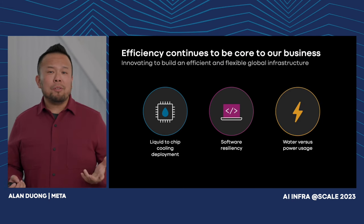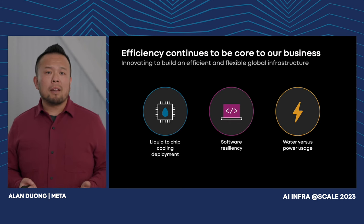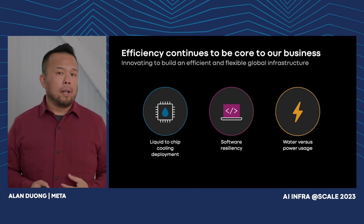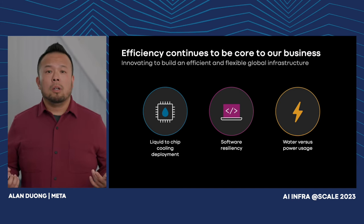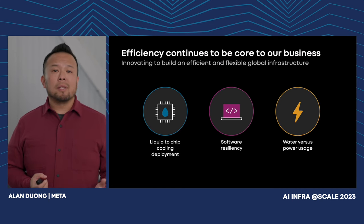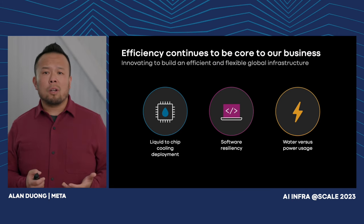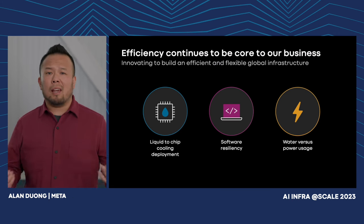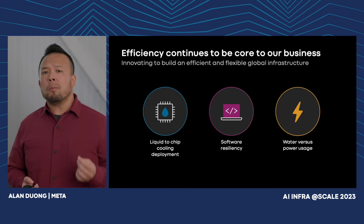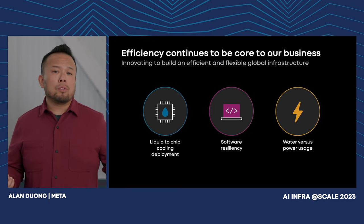Liquid cooling doesn't come for free — we can't simply open our windows and rely on free air cooling anymore. We can't keep leveraging evaporation to reject heat, because that will continue to be a challenge as we go into water-constrained regions and continue to scale our operations. This means we'll be using a little bit more power to cool our equipment, but on the flip side, we'll reduce our water consumption.